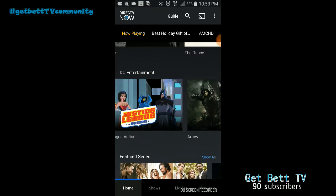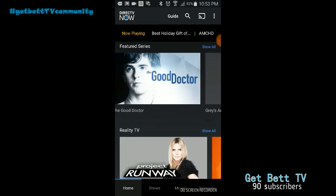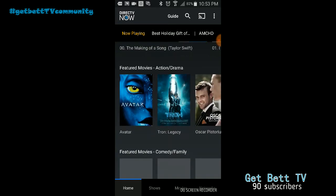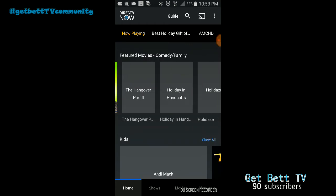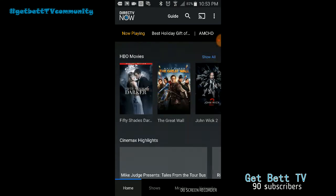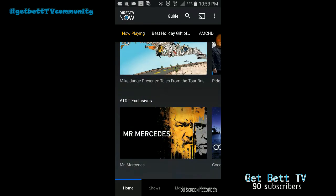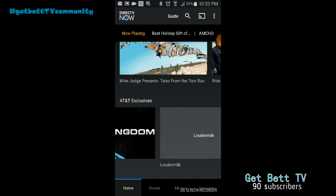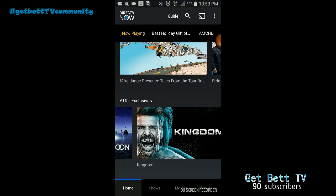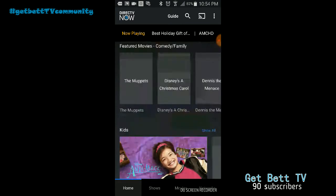We'll dig into the TV guide as well as all your movies with HBO and the Star networks and all that. This does go down quite a bit, and there you go — you've got HBO movies, Cinemax, and AT&T exclusive stuff. There's not much in the AT&T exclusive section.